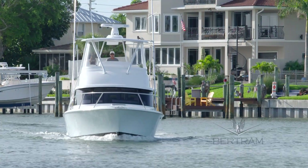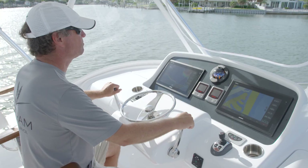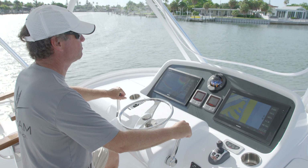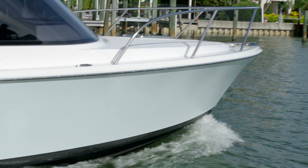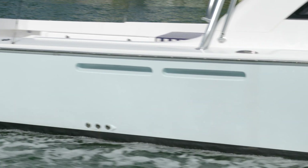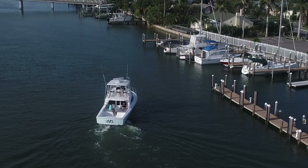Yanmar offers complementary control systems engineered specifically to our range of common rail engines. With advancing technologies, captains are able to enjoy easy docking and maneuvering with any application. The system is shown here on the new model Bertram 35, equipped with the latest generation Yanmar 6LY 440 common rail diesel engines, built from a custom Yanmar block, engineered exclusively for marine applications.